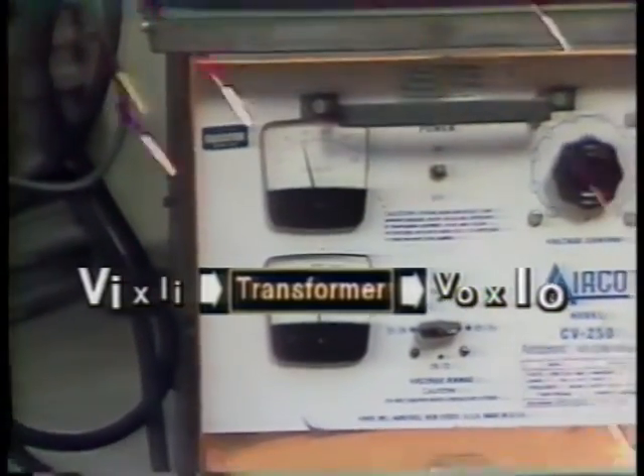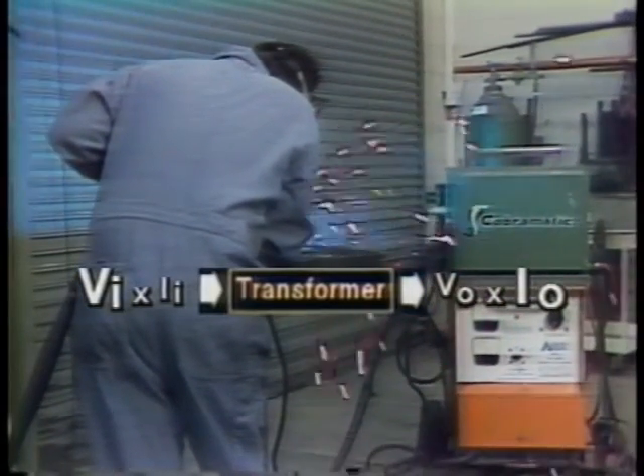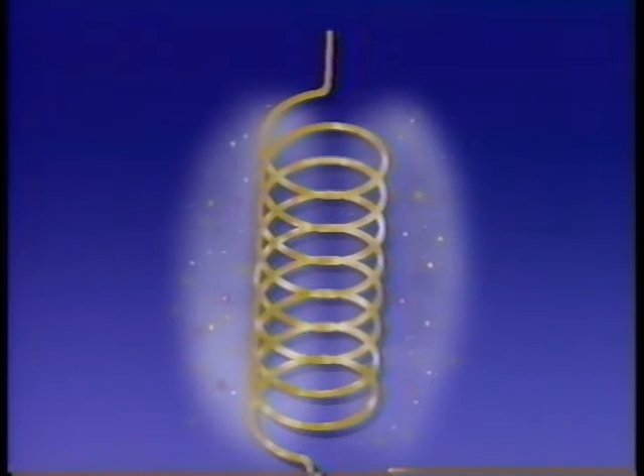If the voltage is decreased, the current increases. This is usually called a step-down transformer. An arc welder uses the high current and low voltage of a step-down transformer to do its work. In our unit on energy, we saw half a transformer — the inductor coil.